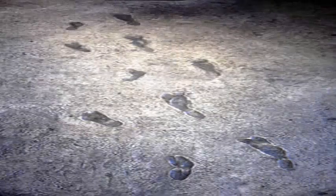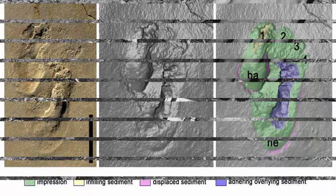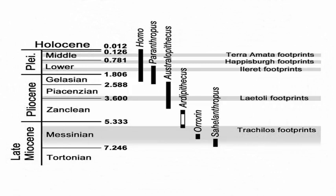The human foot is distinctive. Our five toes lack claws, we normally present the sole flat to the ground, and our first and second toes are longer than the smaller ones. Compared to our fellow primates, our large toes are in line with the long axis of the foot, not sticking to one side.